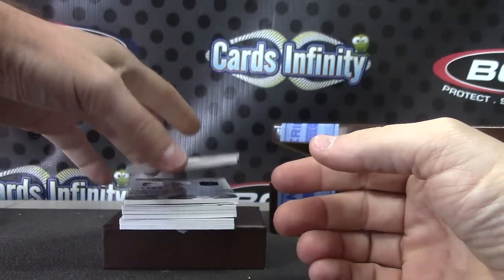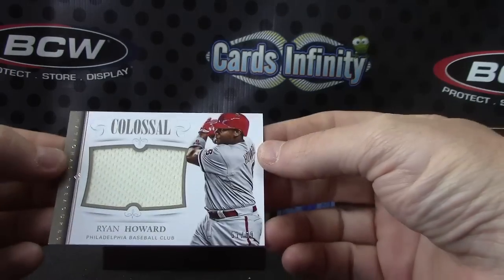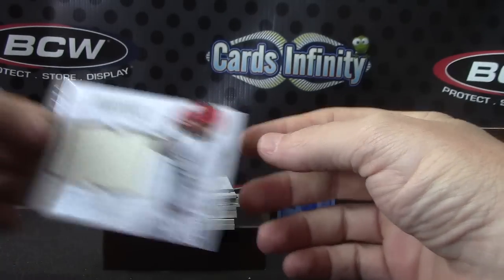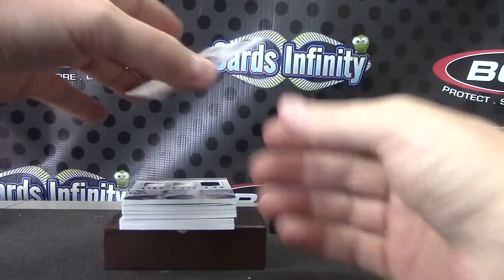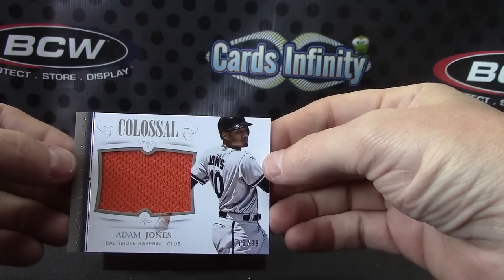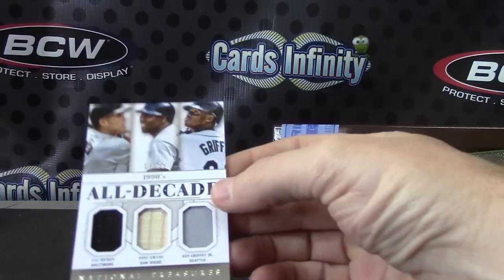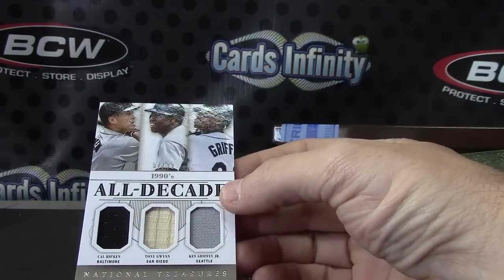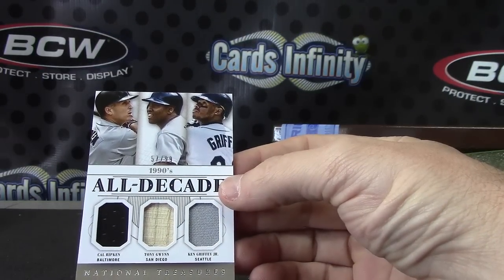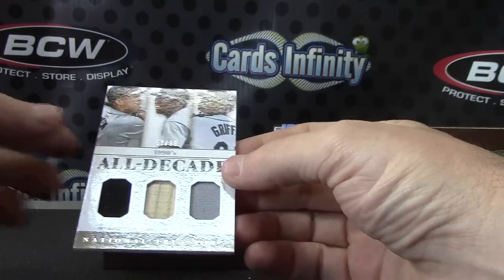Ryan Howard Jersey. 99 Colossal Adam Jones Jersey, 99. Triple — this one is 99 — Cal Ripken, Tony Gwynn, Ken Griffey Jr., 90s All Decade Jersey bat on that one.